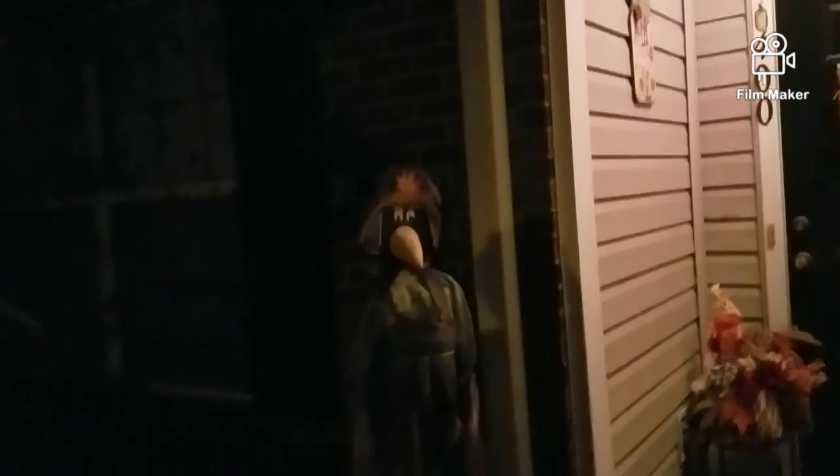Hi guys, this is Connie and welcome back to my channel. Today I just want to be sharing with you my 2019 fall home tour. I just love decorating for every season, but fall is one of my favorites.